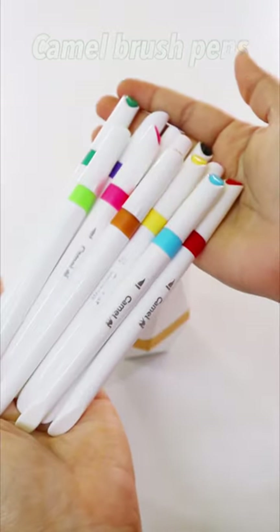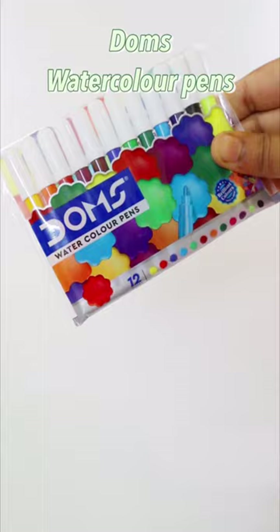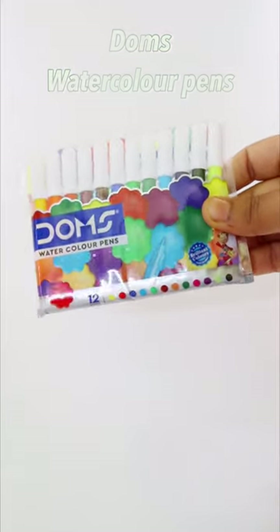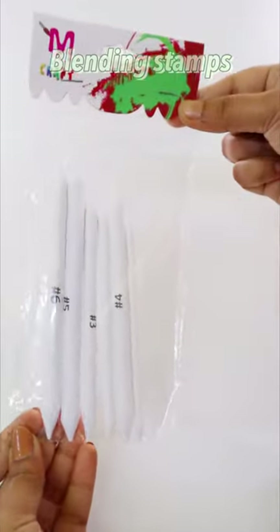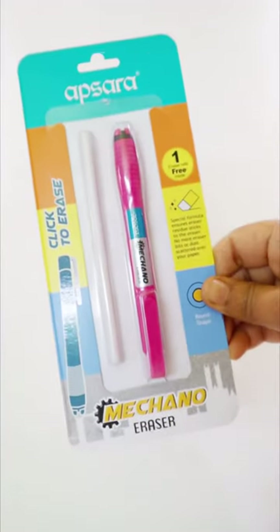Some Camel brush pens which I already used, and they look so elegant. Some watercolor pens from Domes, which are only 15 rupees. Some silver and rose gold ball pens, and a blending stamp for the charcoal pencils. Now, time for some erasers and sharpeners.